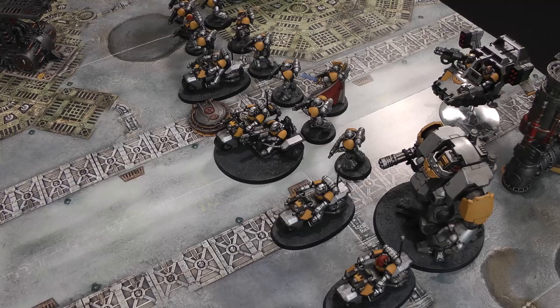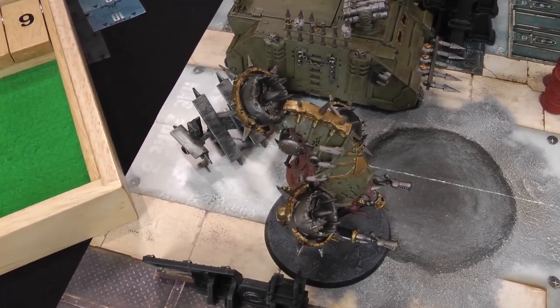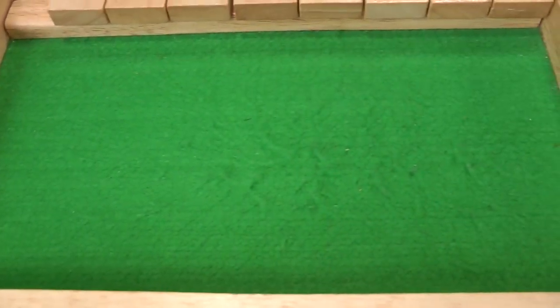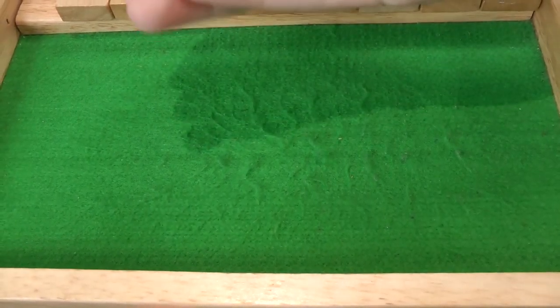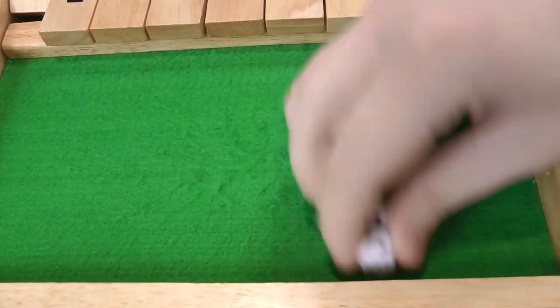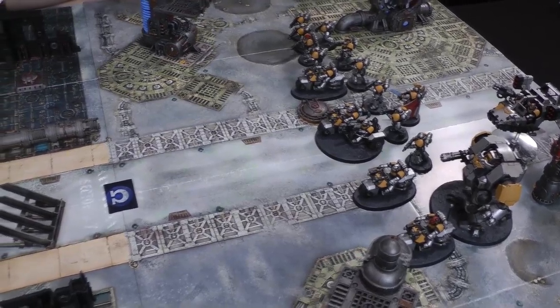It's a quick shooting phase — the only unit in range is the land speeder, firing at the Bloat Drone to soften it up. Two shots hitting on fours because it moved. Got a re-roll on ones and got a one, re-rolled into a miss. Not going to use a command point since I already re-rolled. On to Death Guard turn one.